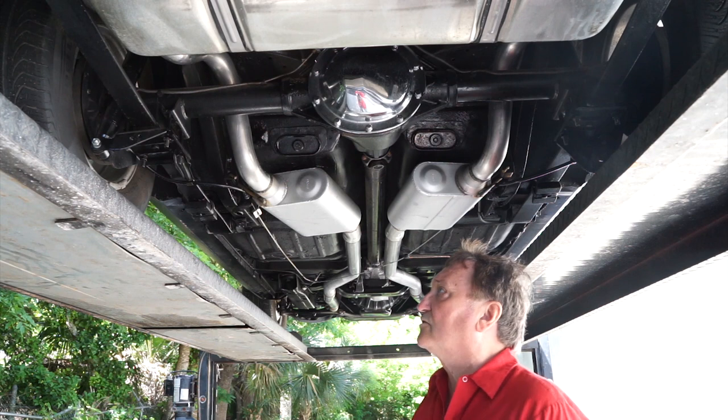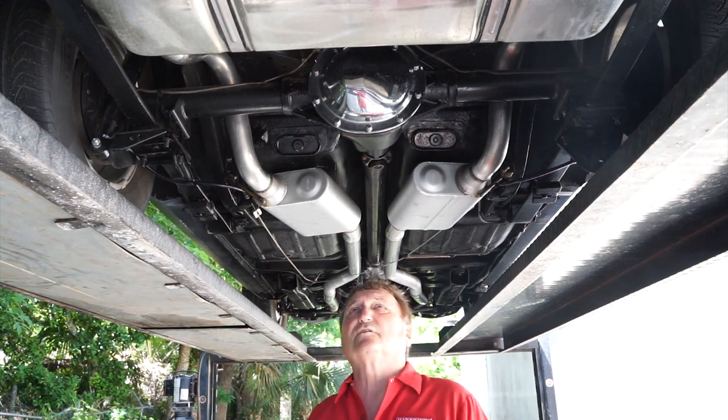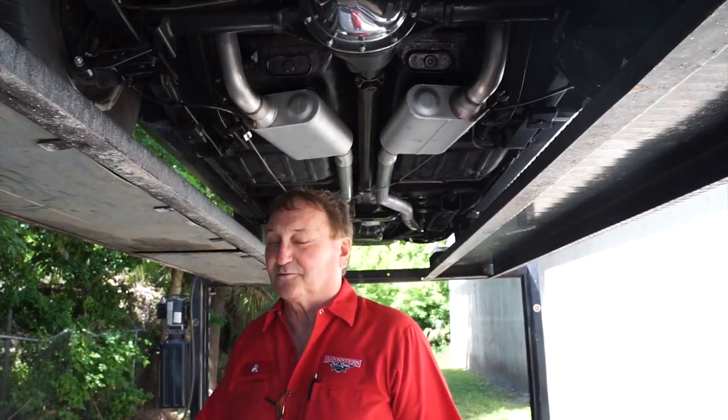This is a great-looking car underneath. I can't see anything negative on it. This car is available at Hanksters in Daytona Beach. If you're in the market for a Yanko-style car, this is your guy. It's a pretty nice-looking car — big block, four-speed, lots of fun.